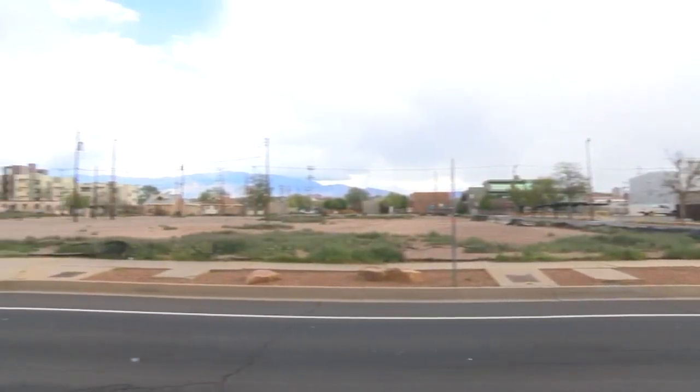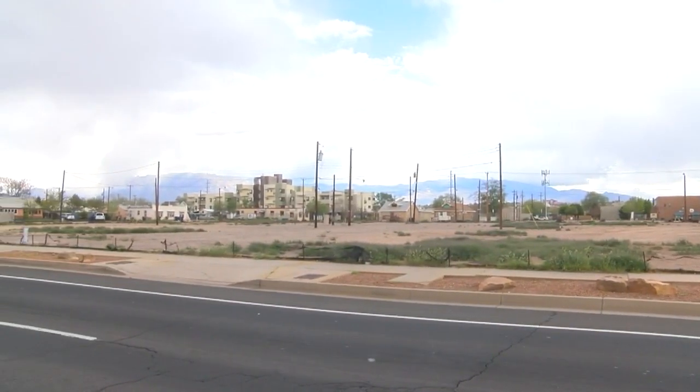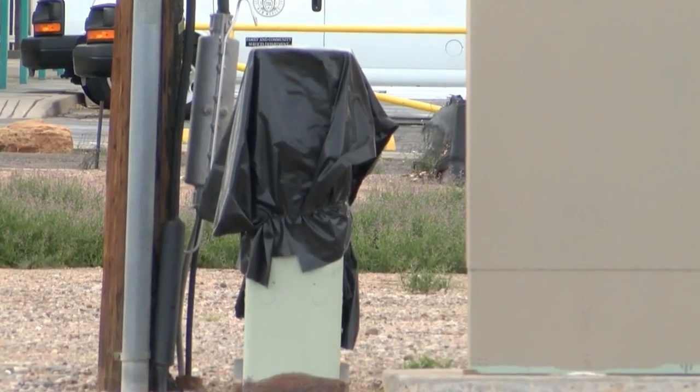Neighbors say about 10 years ago, this lot was full of houses, but according to them they were in such bad shape that those houses had to come down. So now we're left with this empty lot that nobody does anything with, and people are just wanting to see what's going to happen.